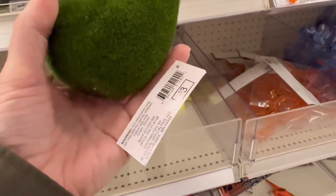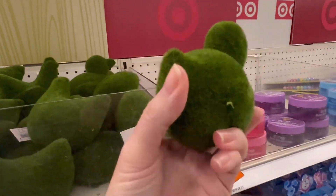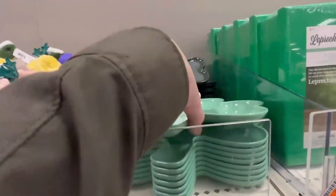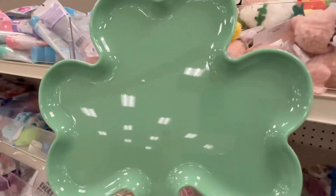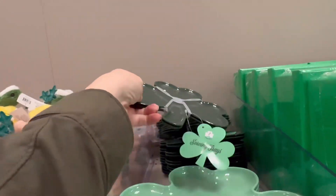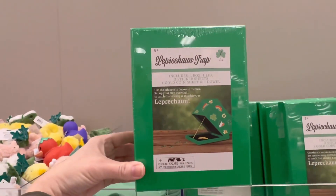I stopped into a different Target and I noticed there were a few different items that I hadn't seen at the last Target I went to. First off, I don't think I remember seeing these ducks and hens — I thought those were really cute. They also had these shamrock trays and serving plates. Also, I really thought this was funny — they had a leprechaun trap.